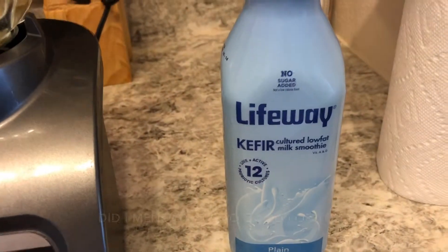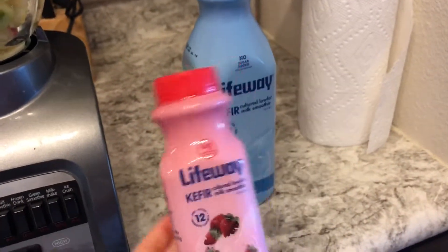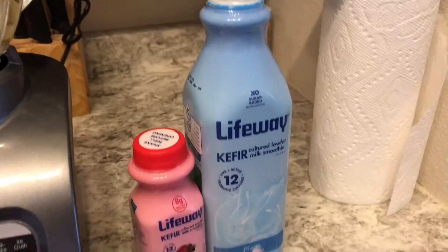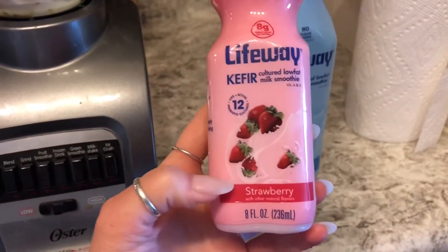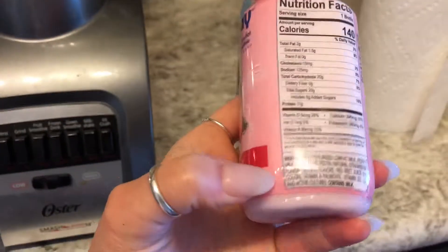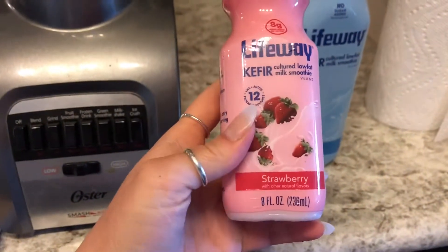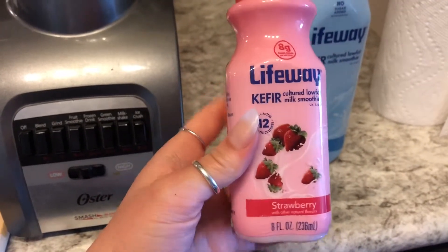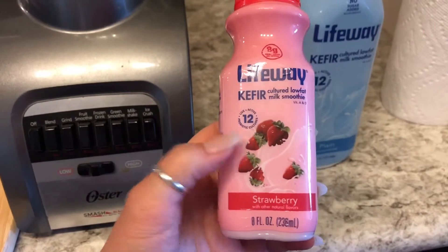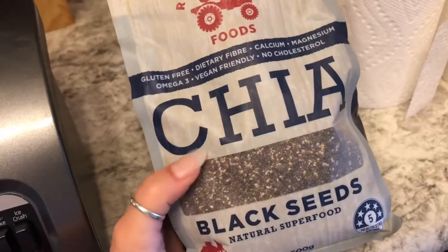I always add kefir to my smoothies because it's so good for you. They also make pre-made smoothies — this strawberry one has very simple ingredients. If I don't have time to make a smoothie, like if I'm heading to work, I try to grab one of those and usually an apple or a banana.